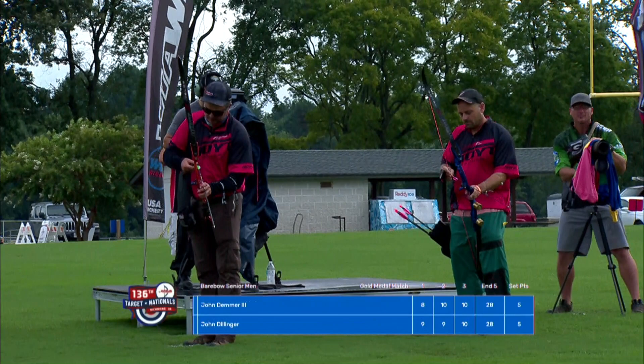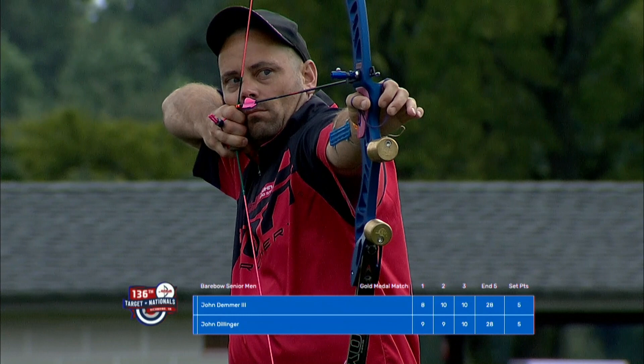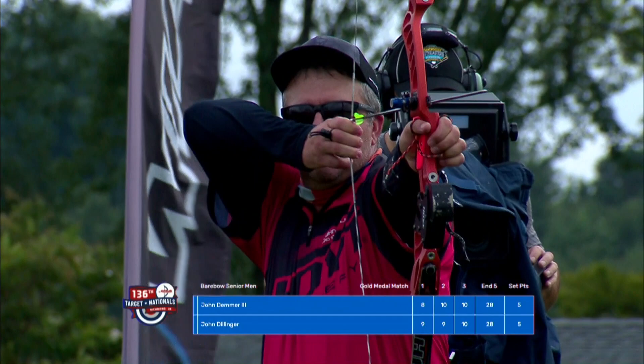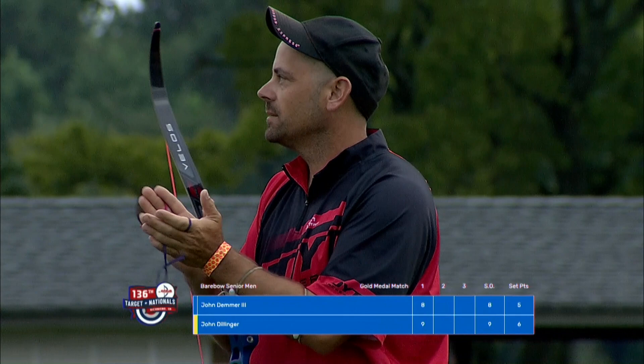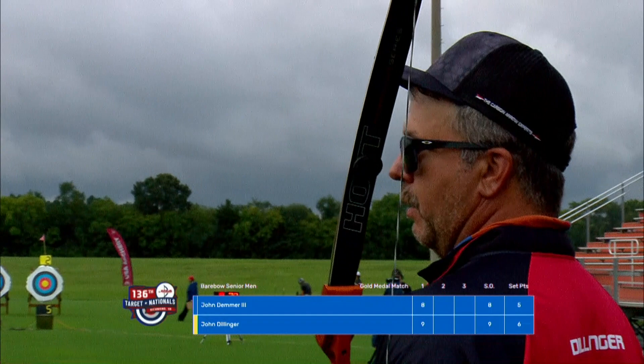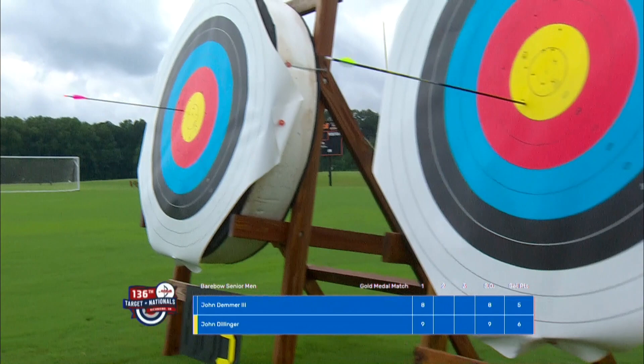So there's the bar being set — now it's going to be closest to the center that wins it all. And there it is. In two arrows, a shift to John Dillinger as John Demmer applauds. The officials take a look to confirm it — and they declare that John Dillinger takes victory and gold, and is now the USA Archery 2020 U.S. Open champion.